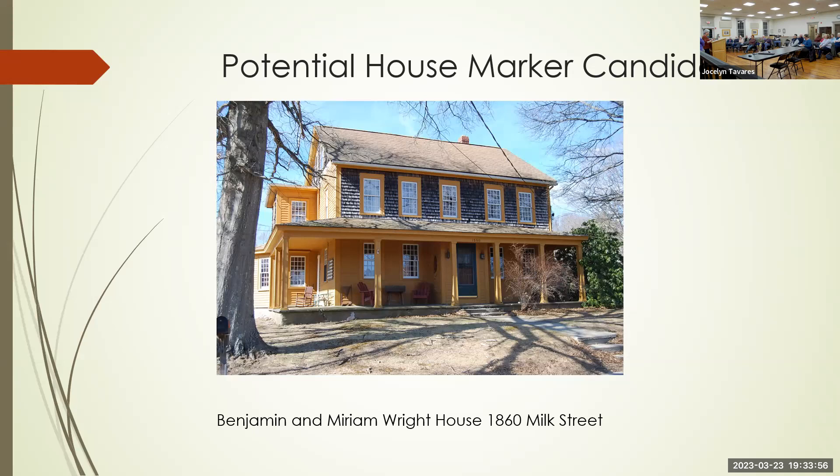This house was always a two-family until I bought it. The first tenant in this house, which gives it great prominence, is the Reverend Ezra Stiles — he's a minister in town.